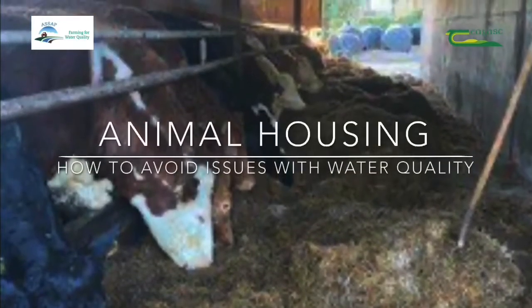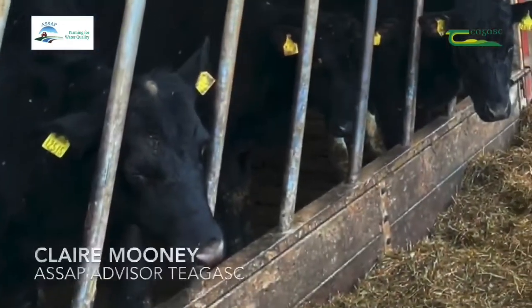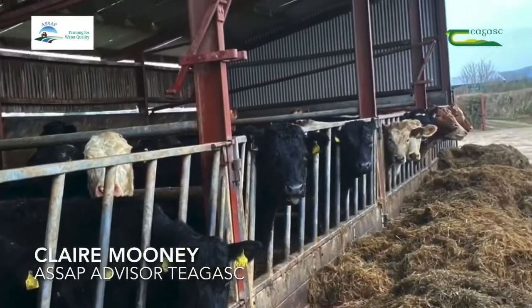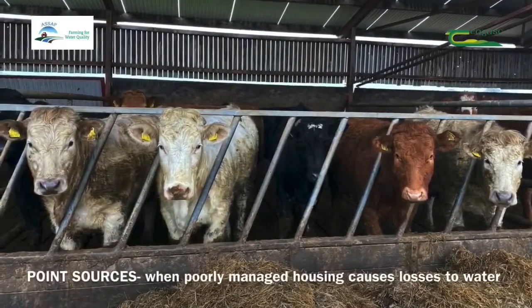Today we would like to talk to you about animal housing and how to avoid any issues with water quality resulting from the management of animal housing. Poorly managed animal housing may result in direct losses to waters. These are known as point sources of pollution. These need to be identified at farm level and action taken to prevent and minimise these losses.